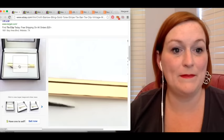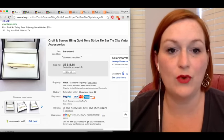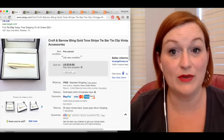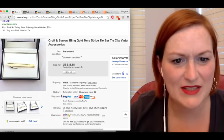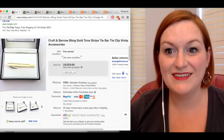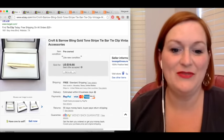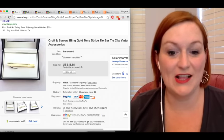Next up is this Croft and Barrow tie clip, tie bar. I picked this up for, I think, $2 — I couldn't find it in my spreadsheet, so it was either $2 or $3 because I don't think I would have paid more than that. It must have been on sale, this is best offer accepted, but it sold for $15.08. They threw that extra weird number in there just to kind of wake you up to their offer. But it worked. So after shipping and fees, my profit there was $8.72.